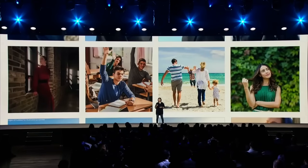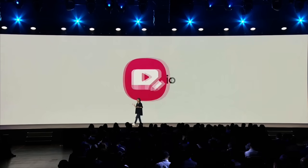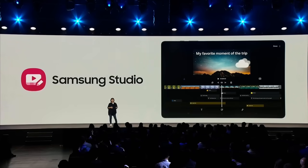So if you are looking at a great selfie, One UI 6 will suggest that you add a portrait effect to bring the focus on you. And for videos, we are introducing Samsung Studio, which allows multi-layer editing straight from the gallery. That means you can now make more complex edits like adding text, stickers, and music on your videos exactly where and when you want.